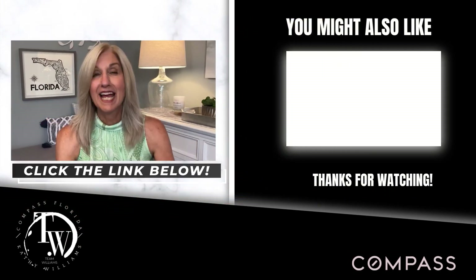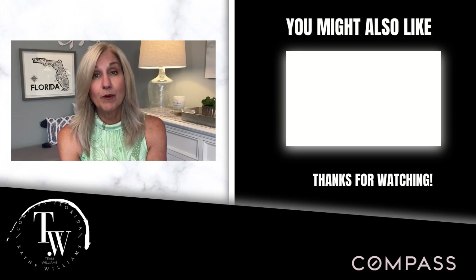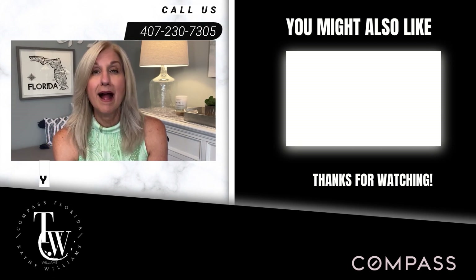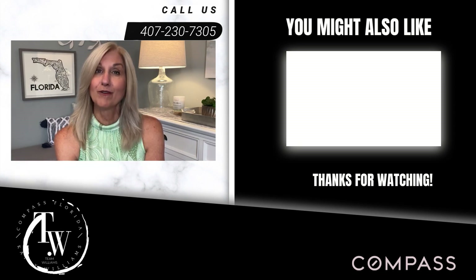From its charming neighborhoods and culinary delights to its excellent shopping and vibrant art scene, the city of Winter Park will capture your heart. If you're considering other places in the greater Orlando area, we have a relocation guide you can access via the link in the description below. If you have any questions or need assistance with your real estate needs in Winter Park or anywhere else in the greater Orlando area, don't hesitate to reach out. I'm Kathy Williams with Team Williams, and we're with Compass — your Orlando relocation experts.